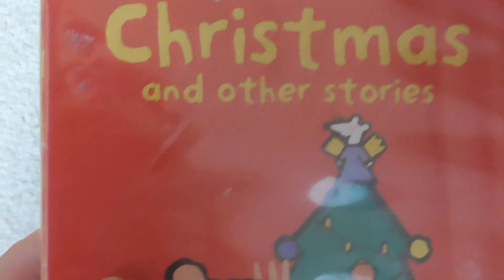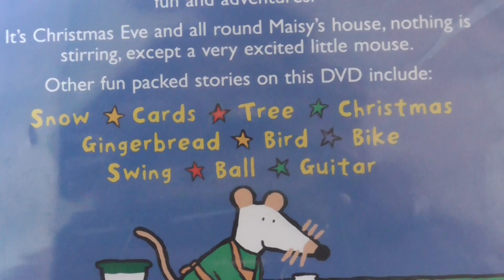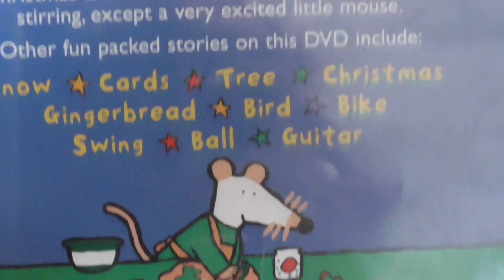The next one is Maisie Christmas and Other Stories. This includes the episodes Snow, Cards, Tree, Christmas, Gingerbread, Bird, Bike, Swing, Ball, Guitar. And the running time is 52 minutes.